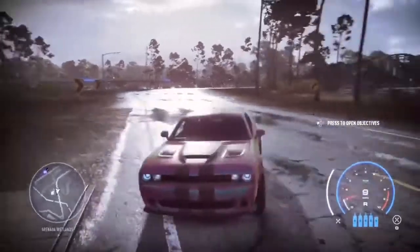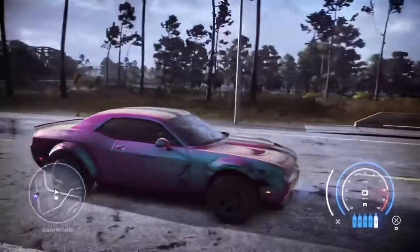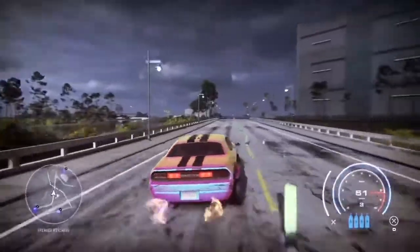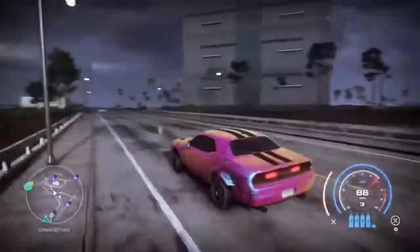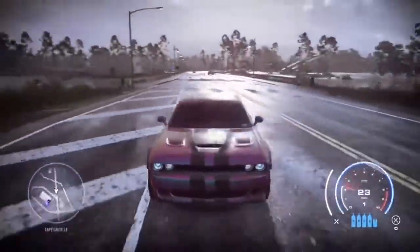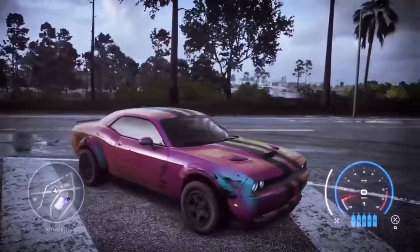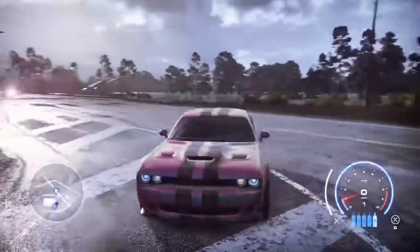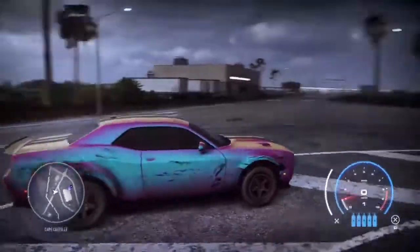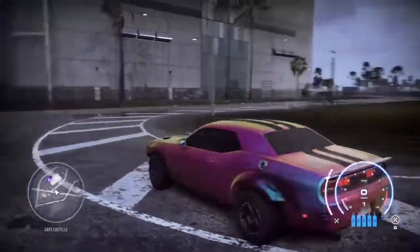This thing was popping wheelies at not max power, so let's see if it can now. Almost, almost. This thing sounds good — the supercharger sounds good, but the car sounds terrible. Anyways, as we always do, we're going to end it off with some mean donuts.